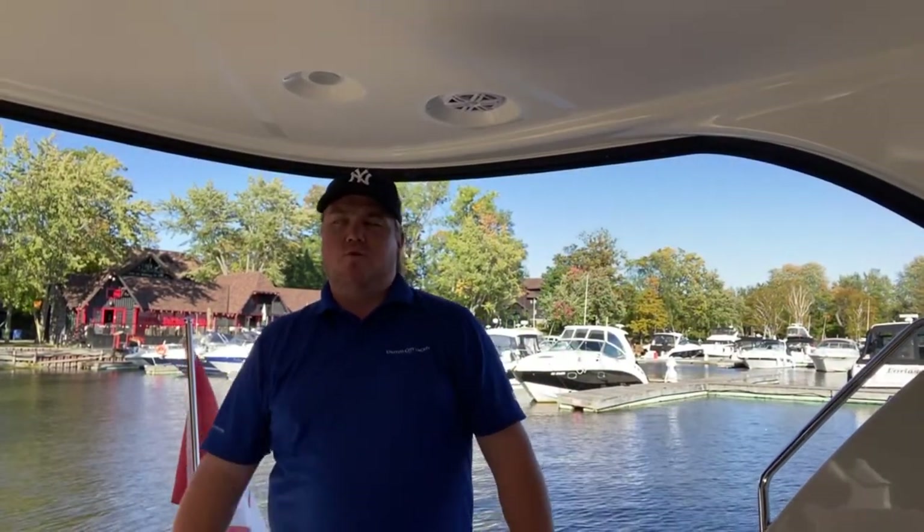I appreciate you taking the time to walk through this beautiful Meridian 441 with me. The tour wouldn't be complete without mentioning the engines — there's a description in the listing along with additional photos, but these are upgraded Cummins 480 diesels with pod drives. You'll look like a pro docking this boat every single time — handles like a dream, goes like a dream. This is just a complete package; this is the one you want. Thanks again for watching, and hopefully we'll see you aboard soon.